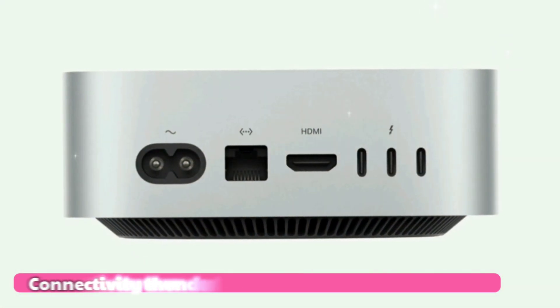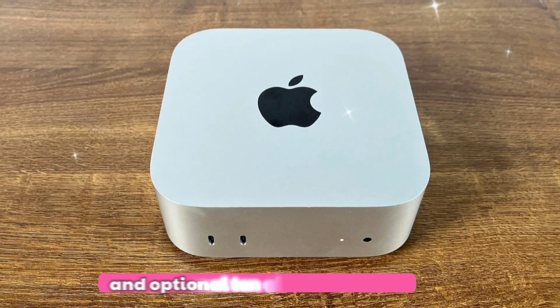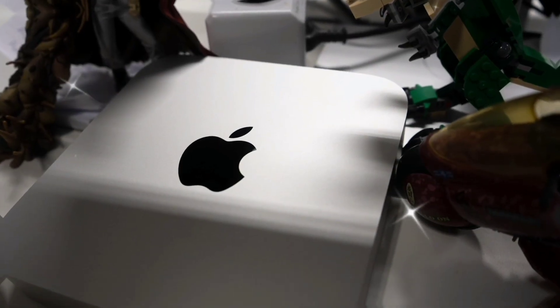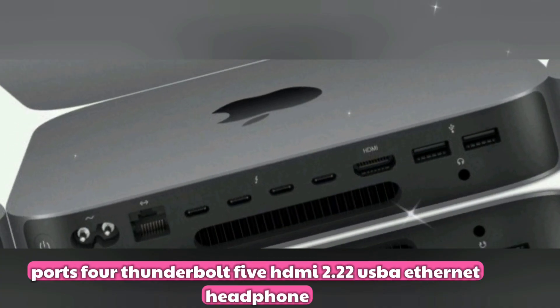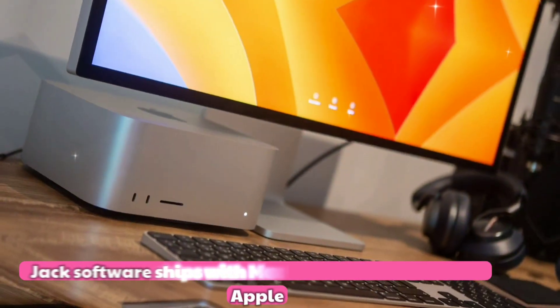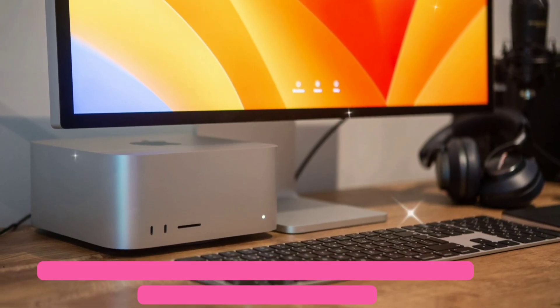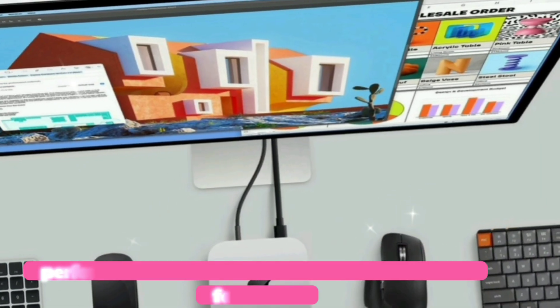Storage features blazing-fast SSDs up to 7.5GB/s, from 512GB to a massive 8TB. Connectivity includes Thunderbolt 5, Wi-Fi 7, Bluetooth 5.4, and optional 10 Gigabit Ethernet. Display support covers up to three external 6K monitors. Ports include four Thunderbolt 5, HDMI 2.2, two USB-A, Ethernet, and a headphone jack. It ships with macOS Sequoia and built-in Apple Intelligence features.